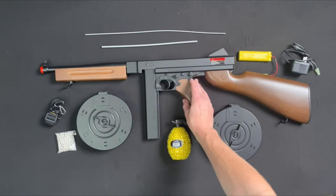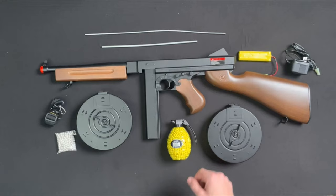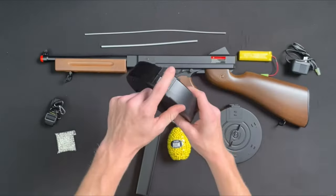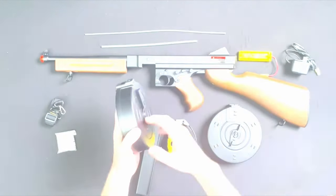Make sure to stay tuned, as we'll reveal the best product at a random number later in the video. Trust me, you won't want to miss this one. All the links to these fantastic airsoft guns are in the description below. So let's get started and find the perfect gear to elevate your game.